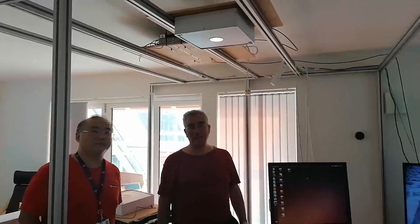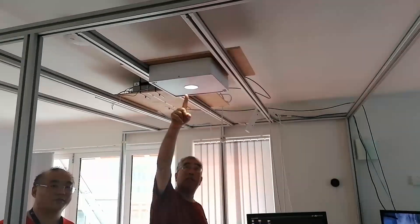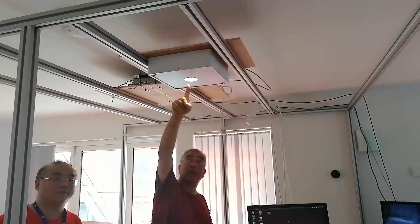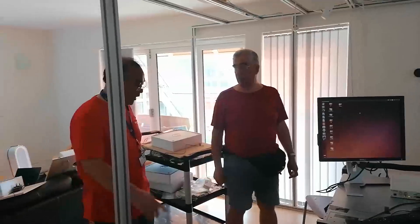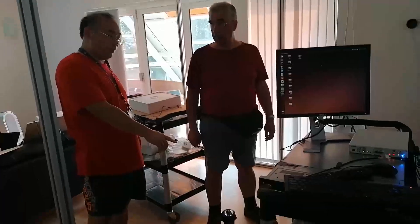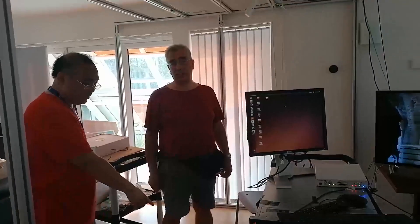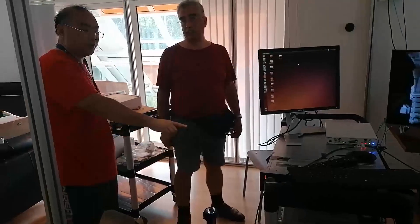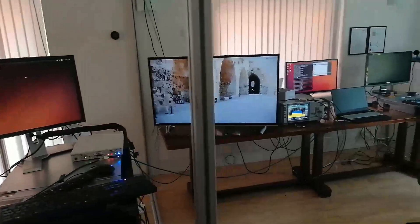A 5G home network is able to stream 4K TV, 360 degree and conference call video, and support interactive multiplayer gaming. It is able to support location-based data access applications on smartphones or augmented reality headsets. Here you see video streaming to a 4K TV over a 5G VLC link being presented by Yui and John with and without the presence of illumination LEDs.